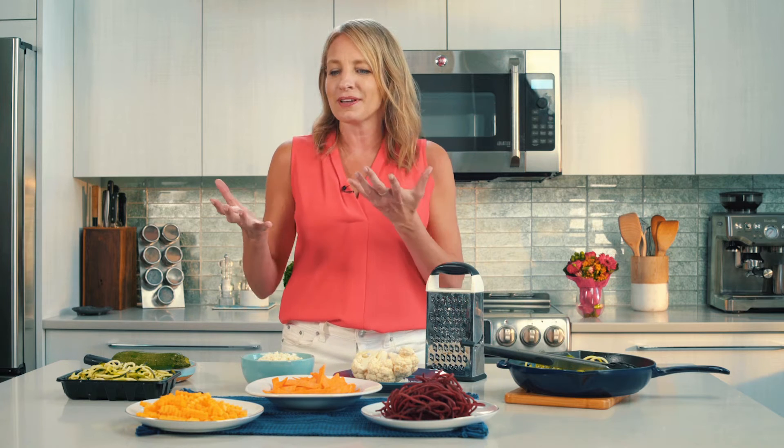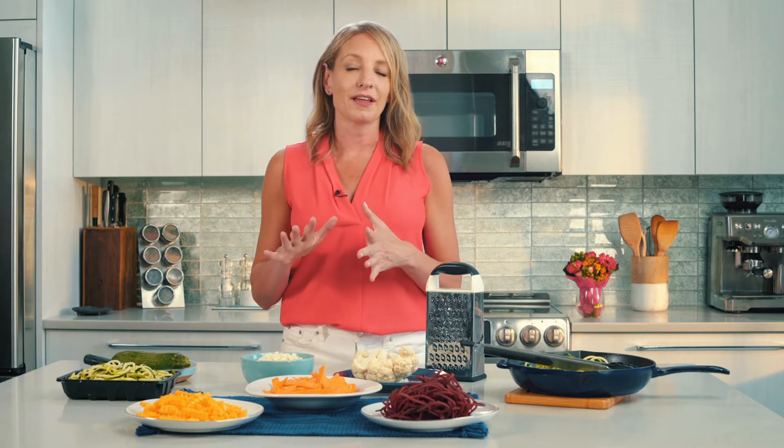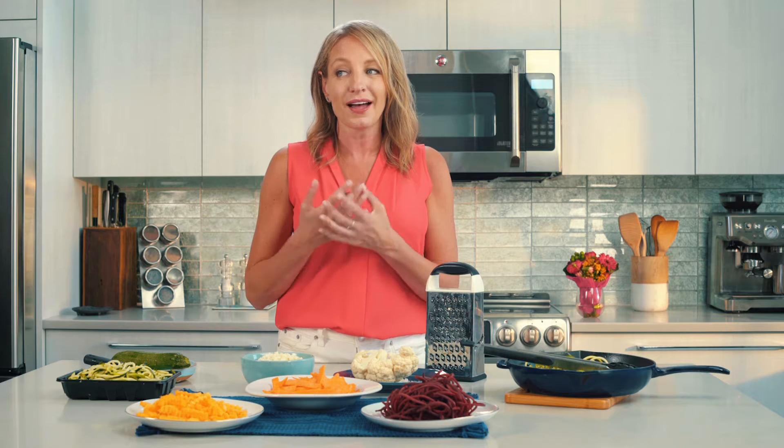Veggie noodles and cauliflower rice are such an awesome trend, and not just because eating more veggies is healthier for us. They're colorful and crunchy and they cook a lot faster too, so they're kind of awesome for busy weeknight suppers when you want to get dinner on the table in a hurry. I'm going to show you some really cool cooking hacks to do with veggie noodles and cauliflower rice and also give you a couple of fun tips and ideas about ways to use them.